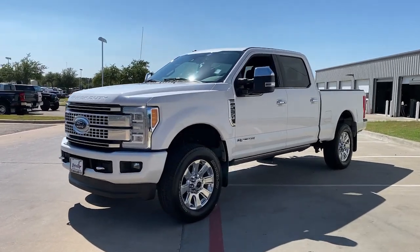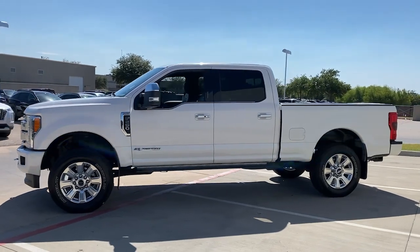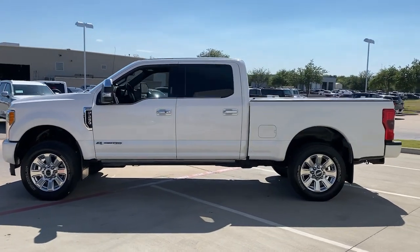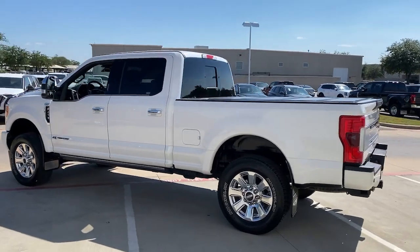You're gonna love the 2017 Ford F-250. This vehicle still has fewer than 45,000 miles on the clock, so it won't last long. Get the full-size pickup you can count on.